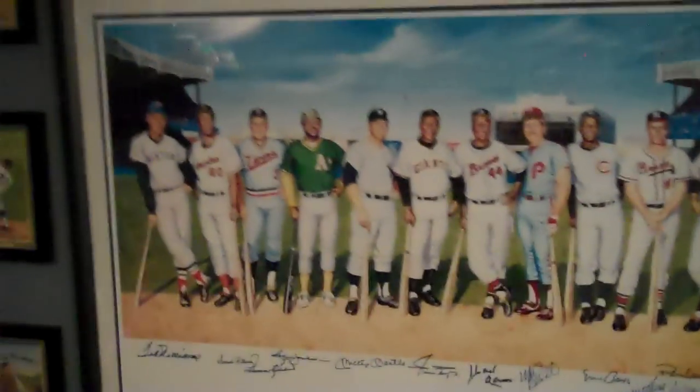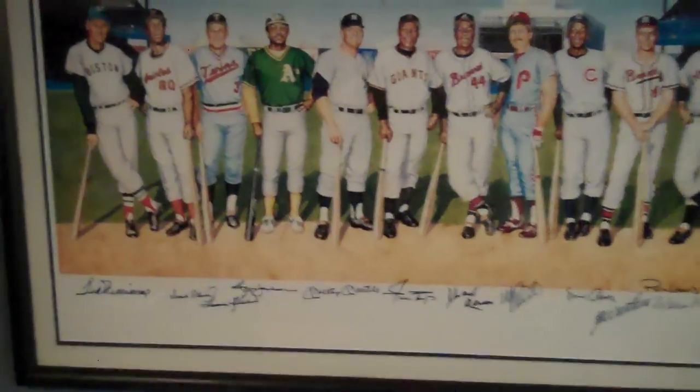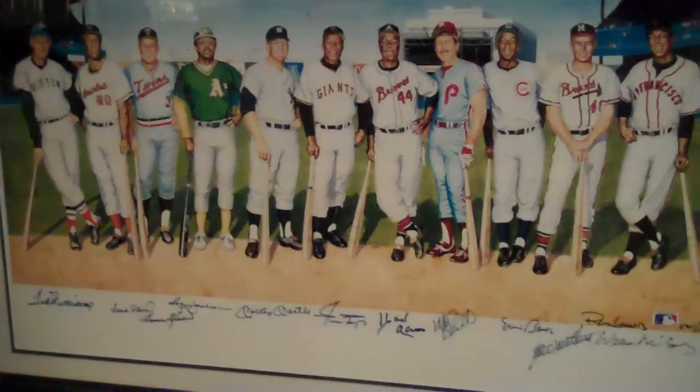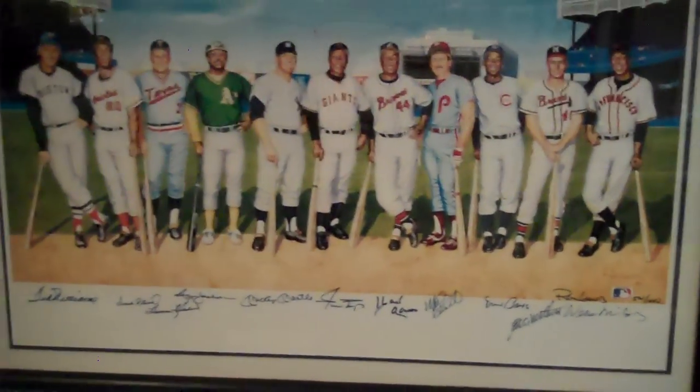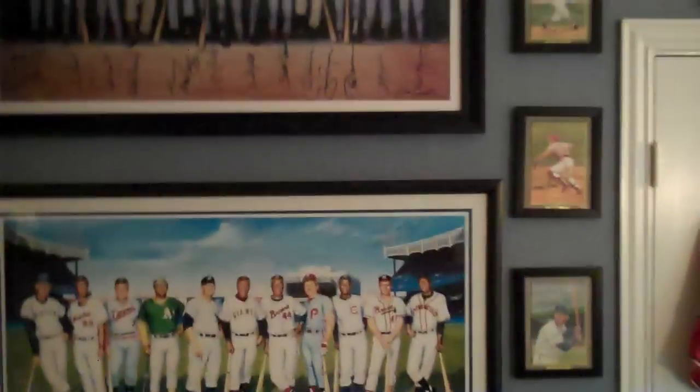Ron Lewis also did this picture here, which is the famous 500 Home Run group. It has everybody from Ted Williams, Mickey Mantle, Willie Mays, Schmidt, Banks, McCovey — a bunch of guys on that. You can see how those look together — pretty great, really.